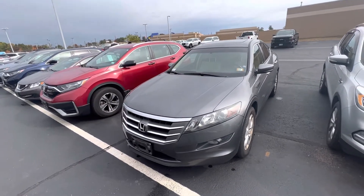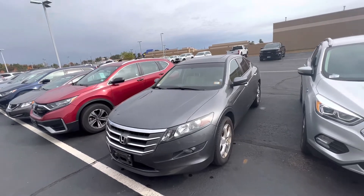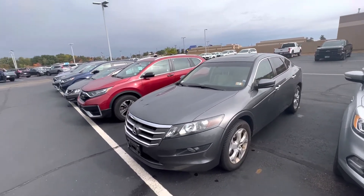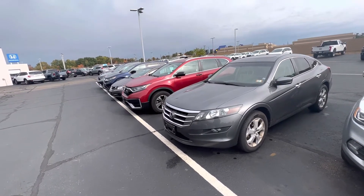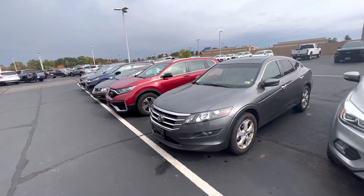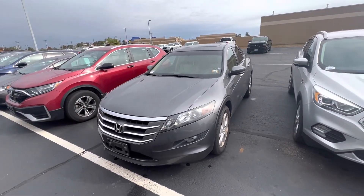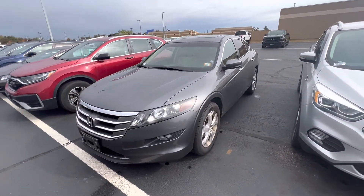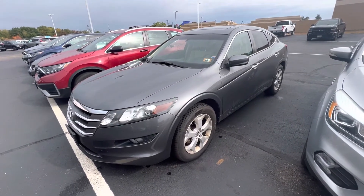Either way, I just wanted to touch base, introduce myself, let you know the vehicle is here — it's not something that you'd have to wait for. Let me know what your availability is and we'll end up setting up a time for you to come drive it and we'll go from there. Hope you enjoyed this quick walk around. Look forward to seeing you soon. Thanks again, Patrick. Bye-bye.